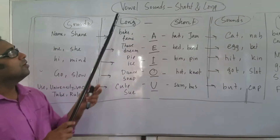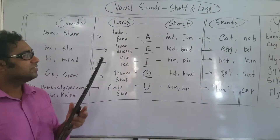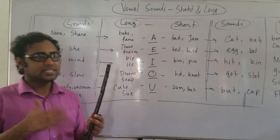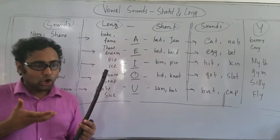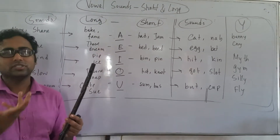Today I'm going to be welcoming you all to vowel sounds, both short sounds and long sounds. These are very interesting because some words take long stress, some words do not take any stress.